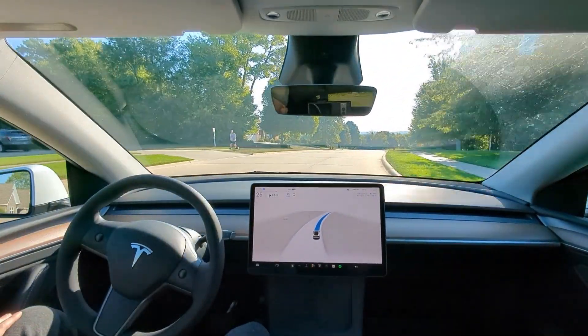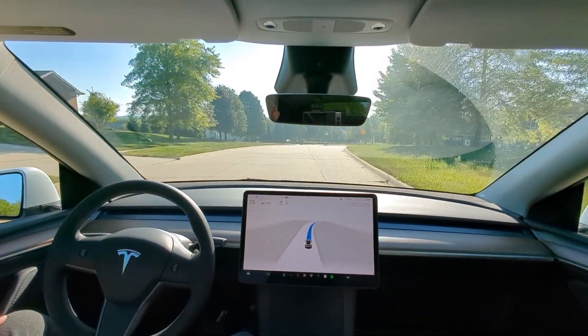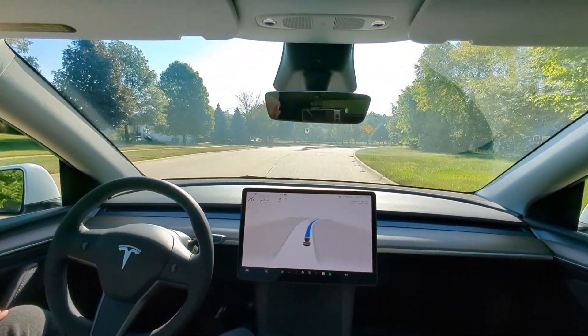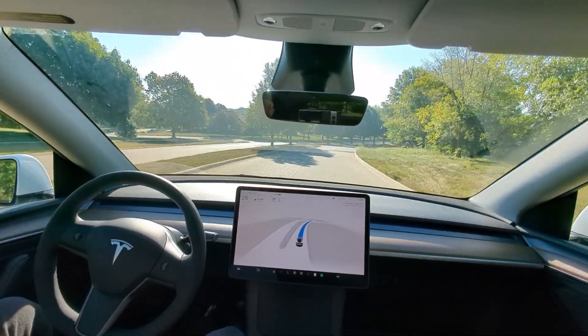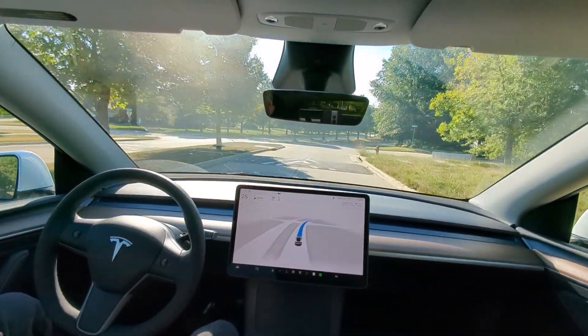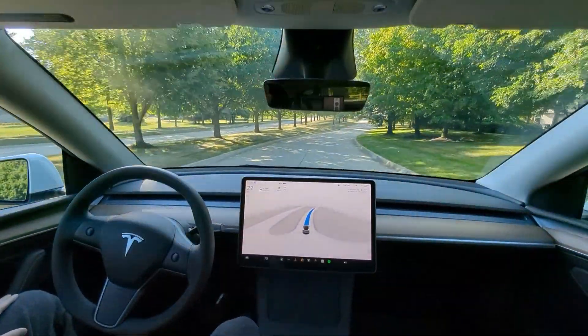Pedestrian on the left — we got a head nod. We have a dog off leash up here on the left. And here's the first speed bump, guys — how will FSD do on the speed bump? It slowed down a little bit. I'll give that a passing grade.